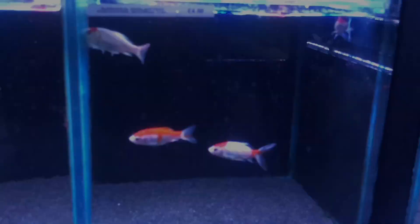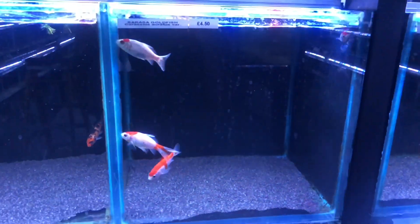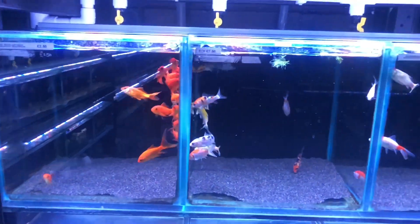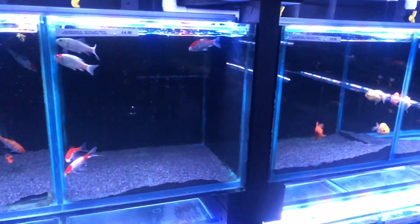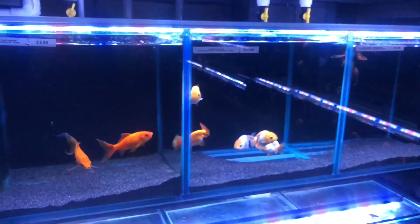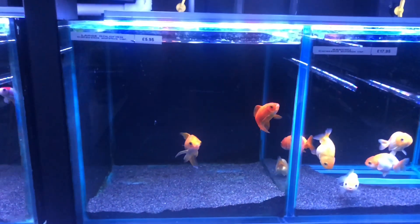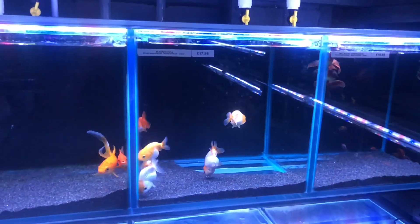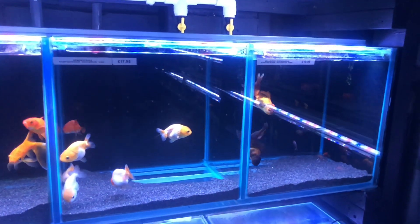You can see the single-tailed varieties are very healthy indeed. If you have any arowanas or any other large fish, you could use them as feeder fish. I unfortunately don't have enough space to keep all of those other varieties, but hopefully I will in the future. You can see that they stock large goldfish as well, single-tailed goldfish, for very cheap — about £5.50, very, very cheap indeed.